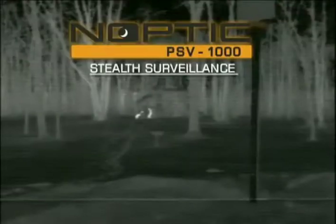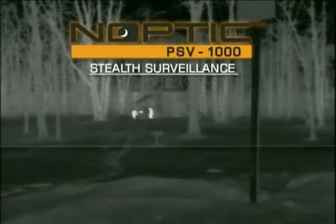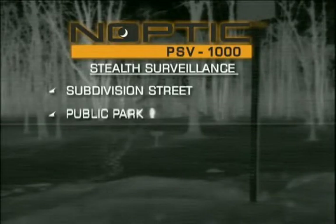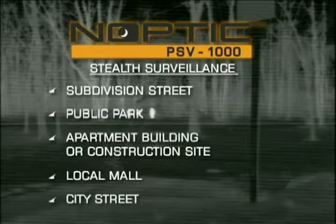An important point to remember when considering Autoleave's Noptic system for your agency is to imagine the possibilities. At night, the Noptic system is an extra set of eyes, helping officers to perform stealth surveillance operations to monitor would-be thieves, vandals, and other suspicious activity on a subdivision street, at a public park, at an apartment building or construction site, at a local mall, and near a city street corner known for drug or prostitution traffic.